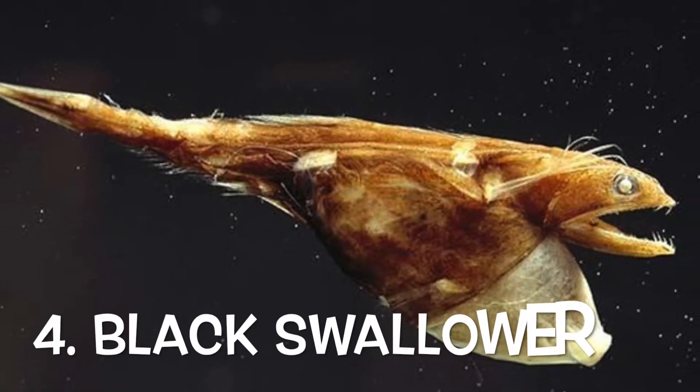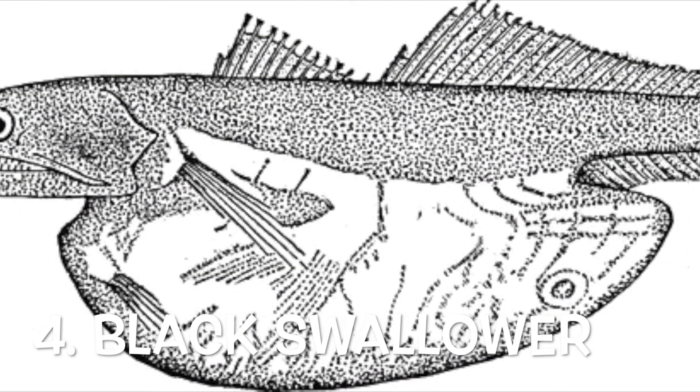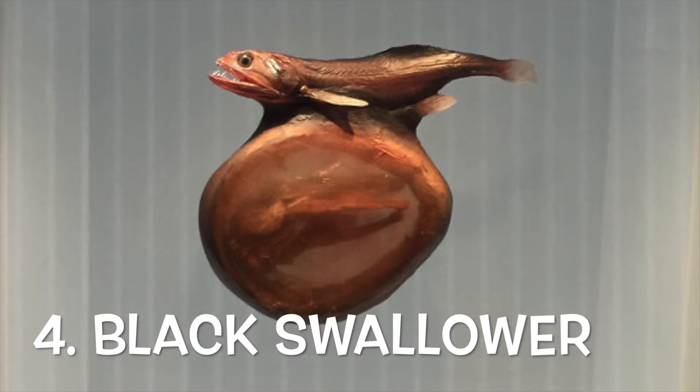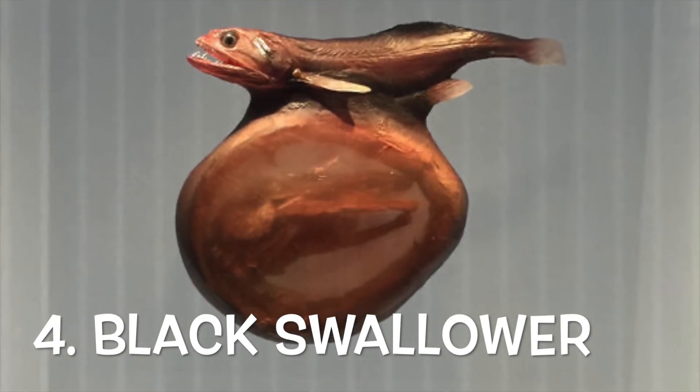My fourth one is the black swallower. It lives in tropical and subtropical waters. The large mouth and sharp teeth can engulf large food. When they do not have time to digest the meal, they will get inflated and float like a dead fish with their belly up to the surface.